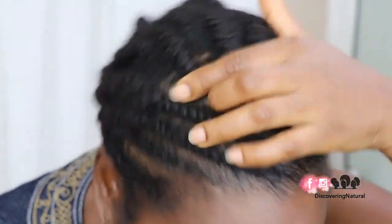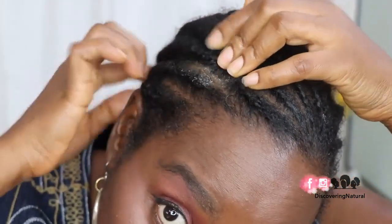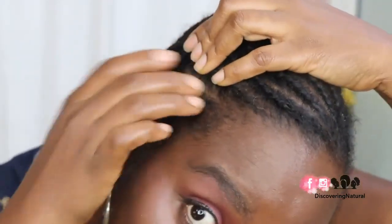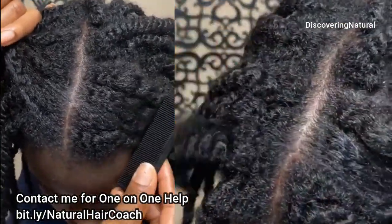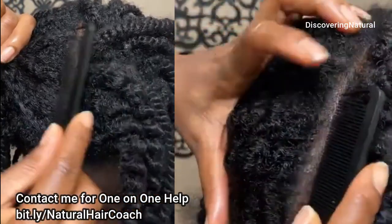Hi everyone. First of all, I want to give a shout out to Natural Hair Can Grow Trichology for the inspiration behind this video. We're going to talk about five reasons for clogged up hair follicles.